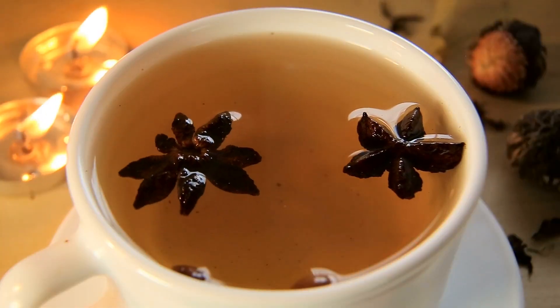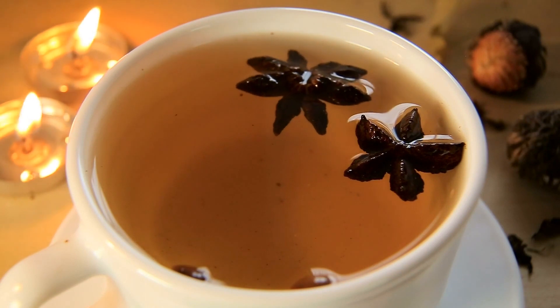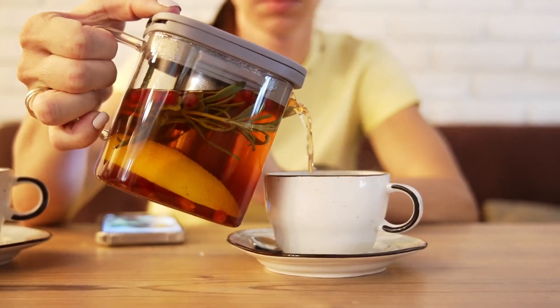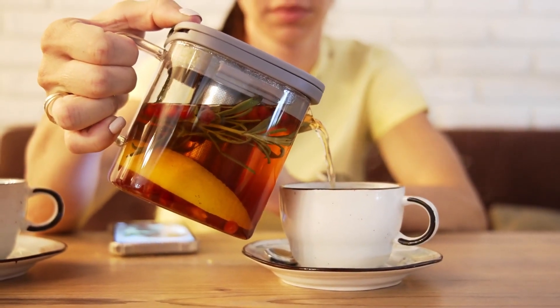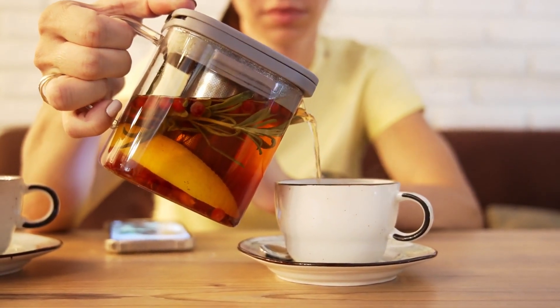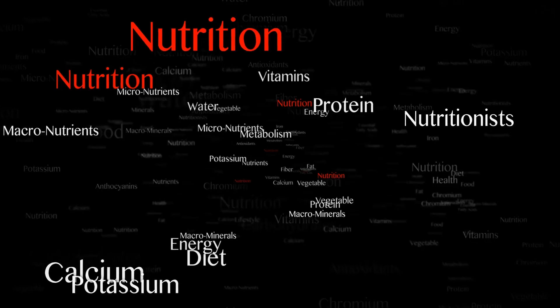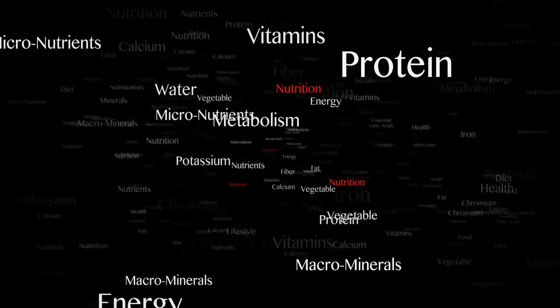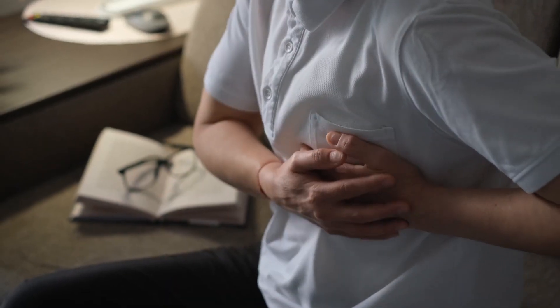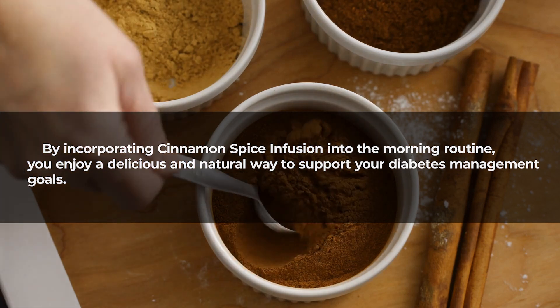The infusion process involves steeping cinnamon sticks or powder in hot water, allowing the release of its beneficial compounds. Regular consumption of this spice-infused beverage has been associated with reduced HbA1c levels, a key marker of long-term blood sugar control. Additionally, cinnamon exhibits anti-inflammatory properties, potentially reducing the risk of complications linked to diabetes.